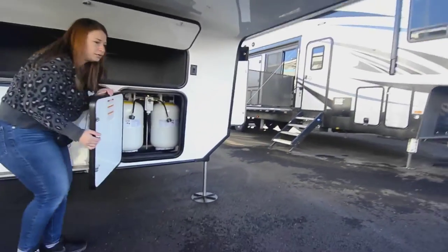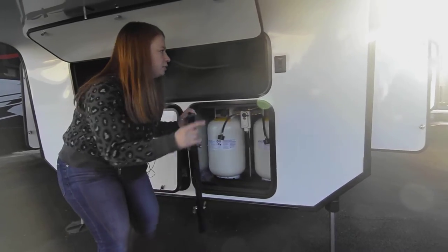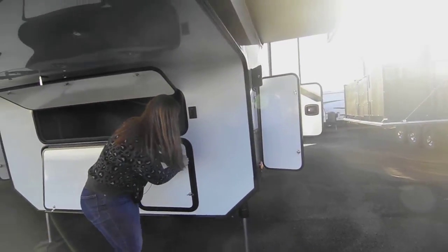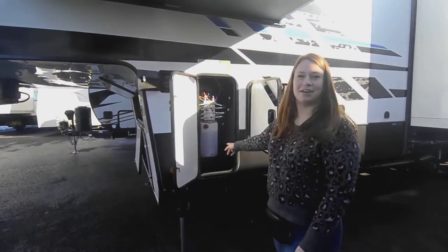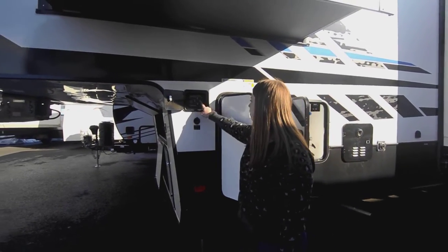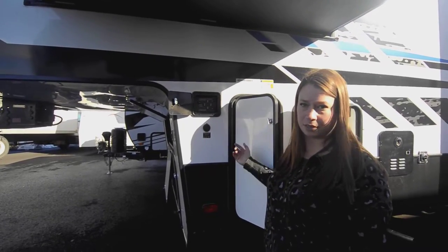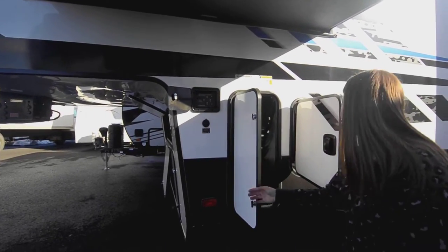On the other side you're going to have the dual propane tanks, and then you've got docking lights. Here you're going to have your hydraulic fluid for your automatic levelers. There's the electric system you use to work them. It's an auto leveling system, so all you need to do is press a button and they're level.